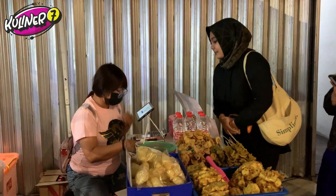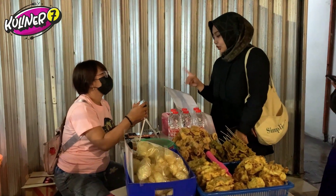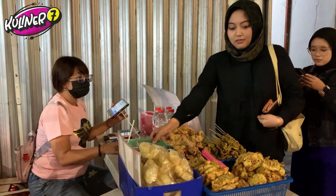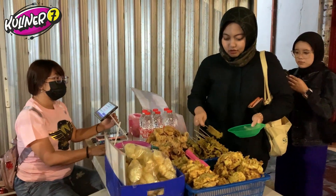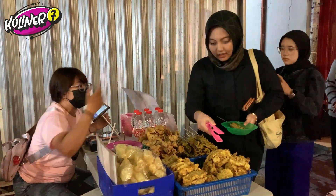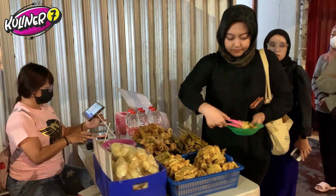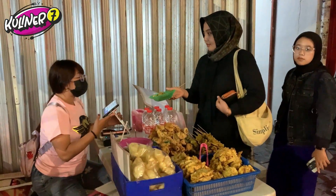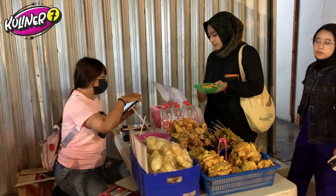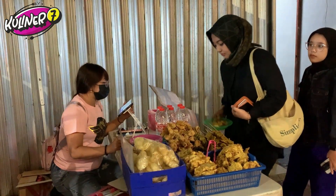Makanya ini aku dateng pas banget, dia baru buka dan udah ada yang bubuk-bubuk buat pesen. Kita langsung pesen aja. Gultik campur sapi 1, gultik campur ayam plus telur 1, sama gorengan. Sate usus 1. Gultik campur sapi 1, campur ayam 1, usus 1. Oke.